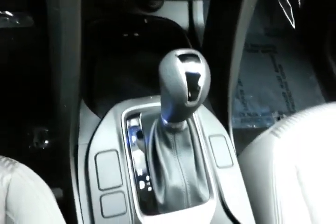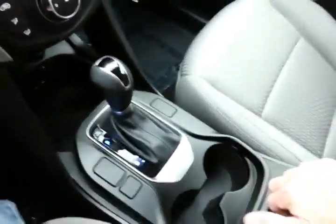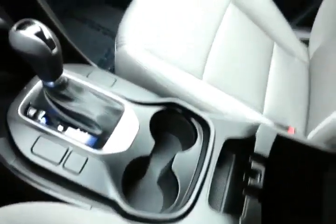A 6-speed automatic transmission with manual shift control is included. There's also lots of storage in the armrest, as well as a spacious glovebox with all owner's materials inside.